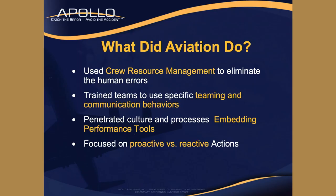As a review from Modules 1 and 2, what did we use to help prevent accidents? We used CRM, or Crew Resource Management, which is the teaming and communication behaviors. We embedded performance tools - skill sets we talked about. And remember, we're always trying to be proactive instead of reactive.